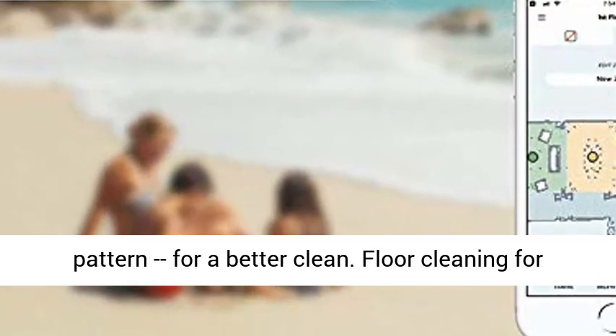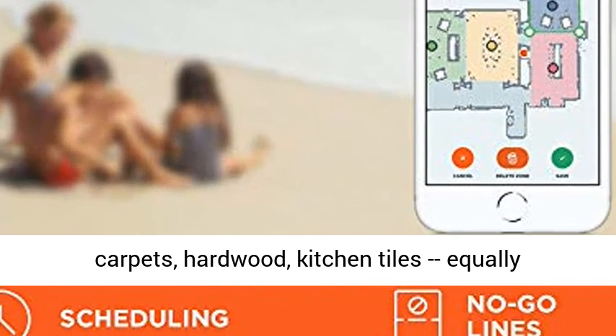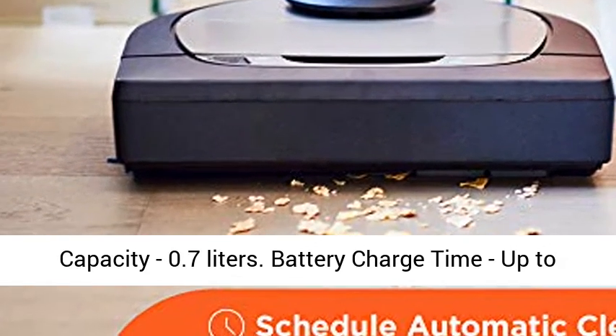Floor cleaning for carpets, hardwood, kitchen tiles — equally powerful and effective on every surface. Dustbin capacity: 0.7 litres. Battery charge time: up to 150 minutes.